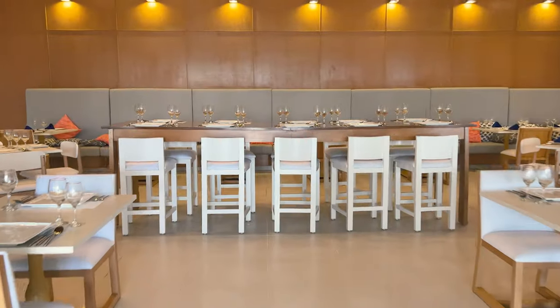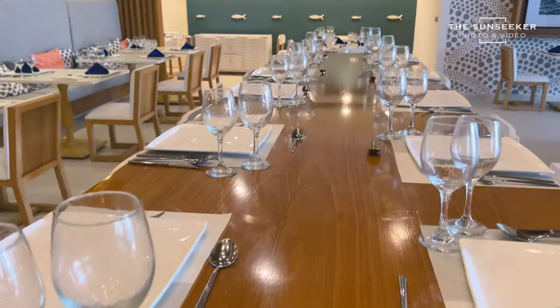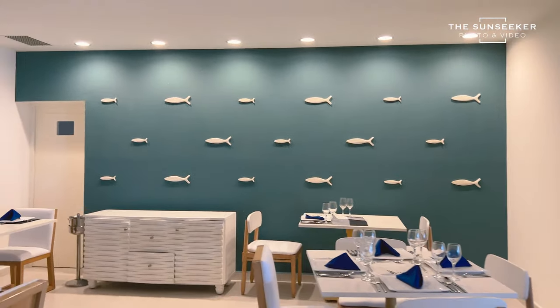This is the seafood restaurant. Everything is set up so nicely, and you can actually tell it's a seafood restaurant because you can see the fish on the wall. Next restaurant up — Italian.